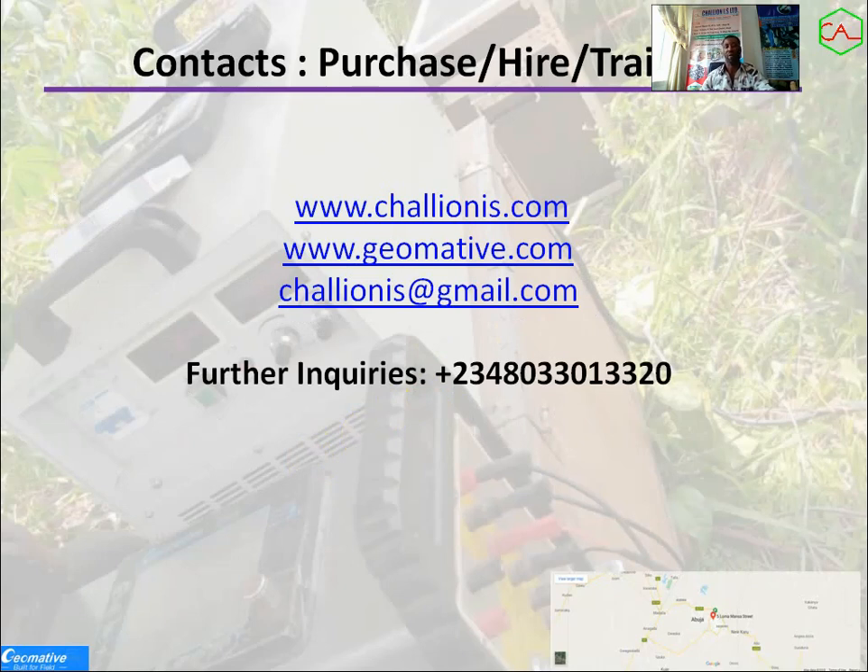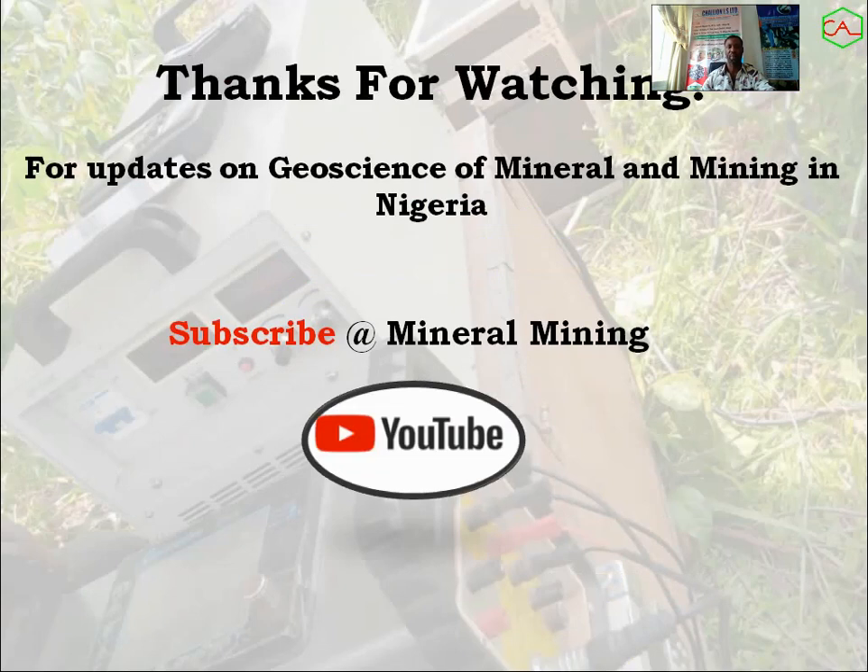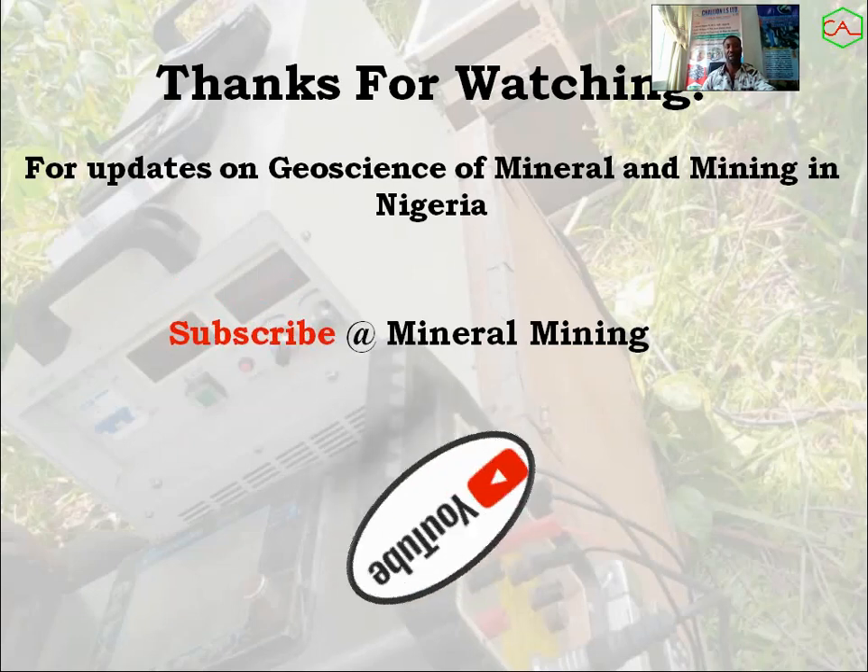We can give you more insight on the equipment. We've been conducting different workshops in different universities before the pandemic. Now we've opened this channel to reach more people and disseminate information. Thank you for watching for updates on the science of minerals and mining in Nigeria. Please make sure you subscribe to our channel, Mineral Mining on YouTube. Thank you and have a blessed day.